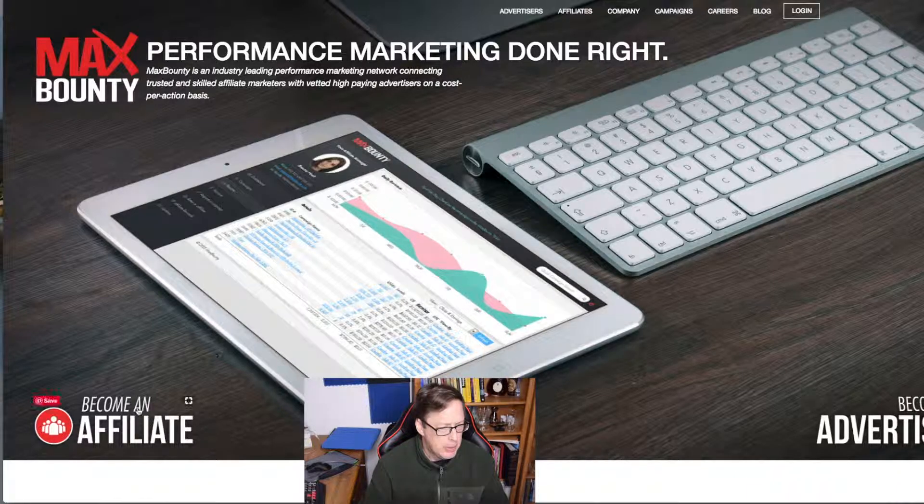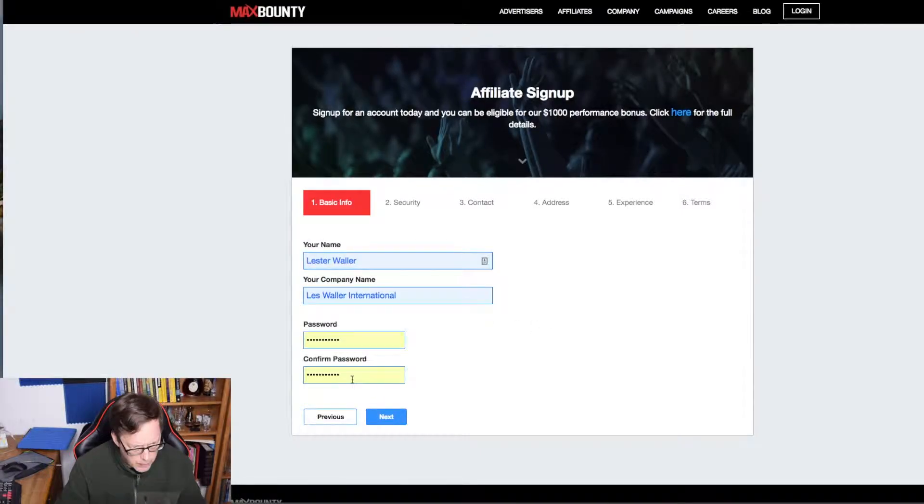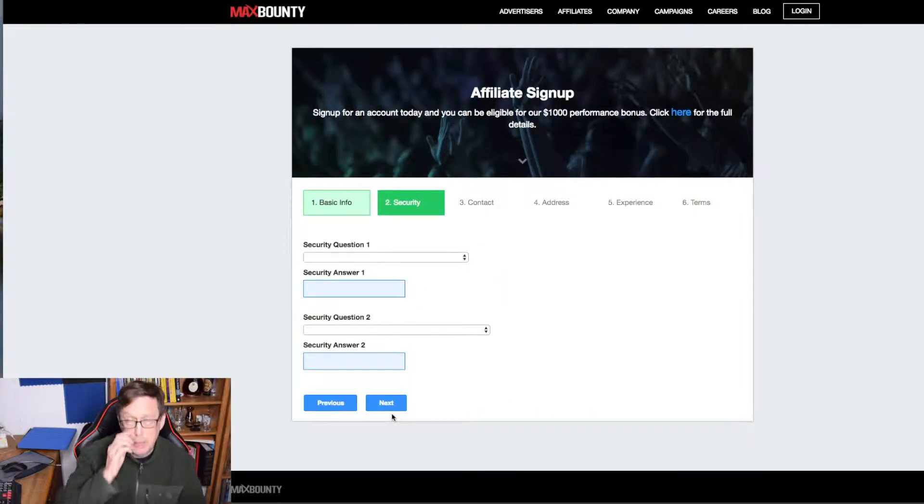Number one: MaxBounty. What is it going to take for me to fill this out? Maybe click down here where it says 'Become an Affiliate.' Their rates are the highest — that's why they call themselves MaxBounty. All right, let's join. For the name field, it looks like we have a character requirement — pay attention to the directions.